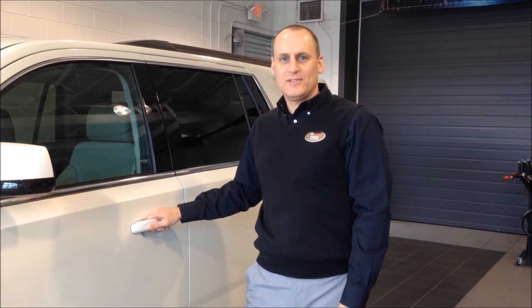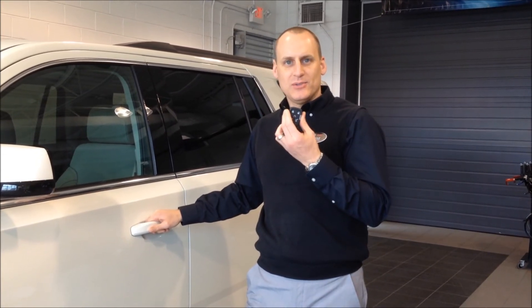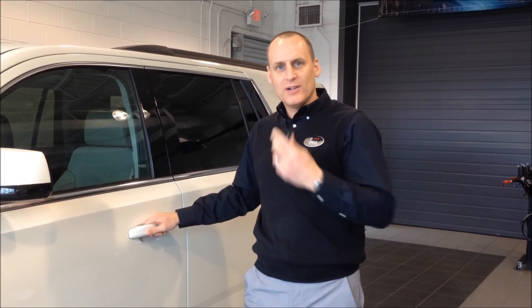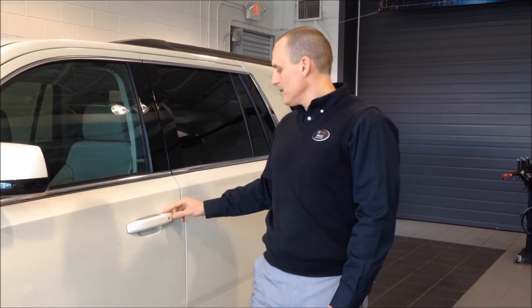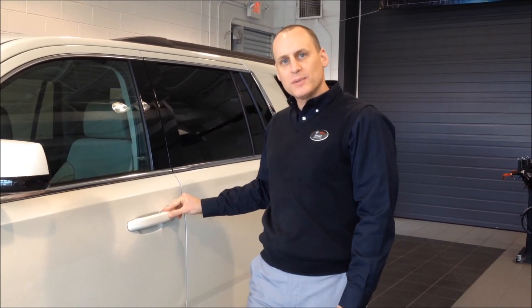My number one favorite feature on the 2015 Yukon is the keyless remote. The key can go in your pocket or your purse and you never have to take it out. To lock or unlock the door, you can simply use the buttons on all four doors. And once you get inside the car, there's a remote push start so you don't even need your key.